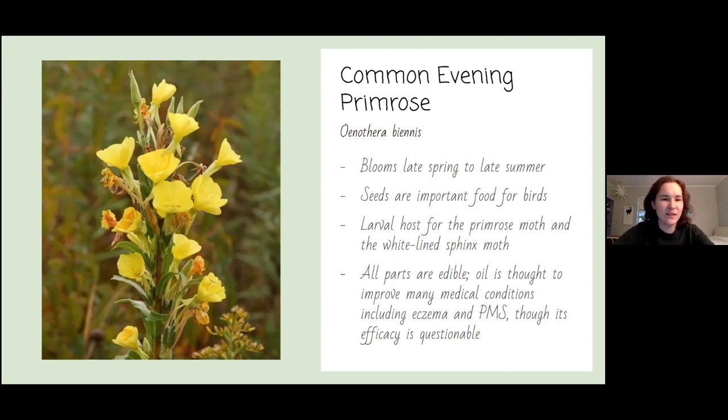The common evening primrose enjoys wet soils, growing along the edges of lakes and streams. It blooms from late spring to late summer. Its seeds are a very important food for birds, and it is a larval host for the primrose moth and the white-lined sphinx moth. All parts of the plant are edible — including stem, leaves, and flowers — so you'd time your harvest depending on how bitter you want your salad. Primrose oil is thought to improve many medical conditions including eczema and PMS, though its effectiveness is debated. Some people swear by it — the placebo effect is real.